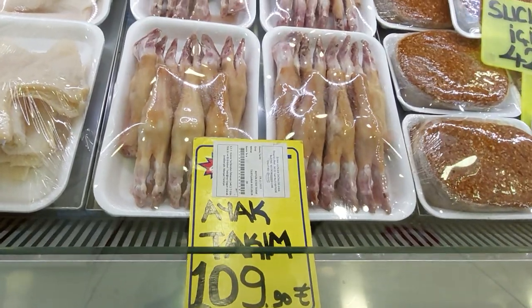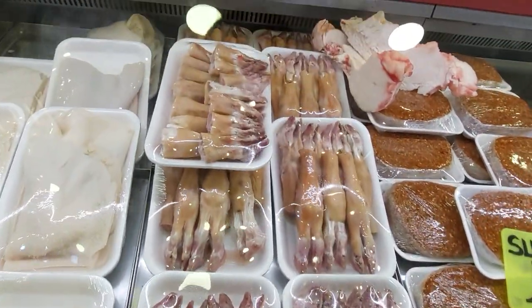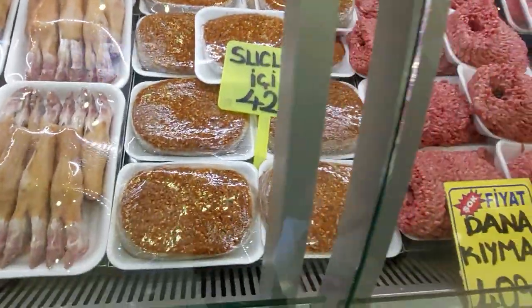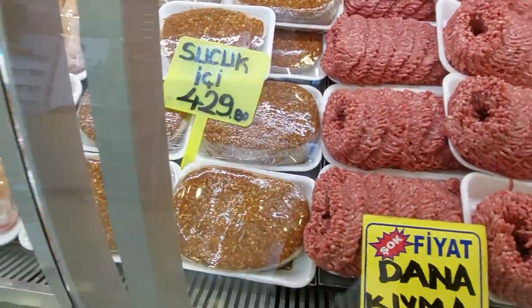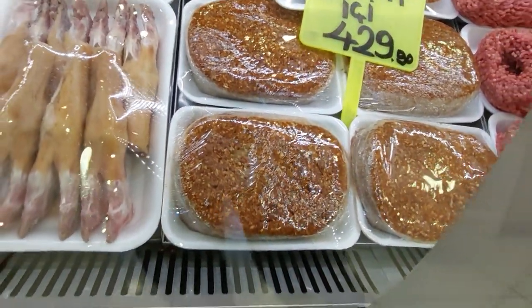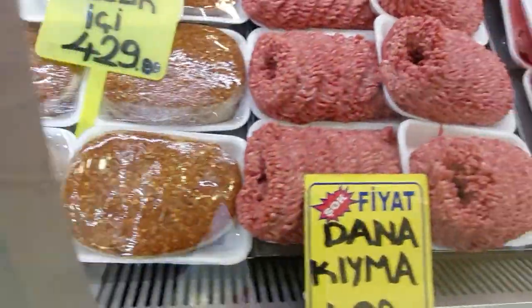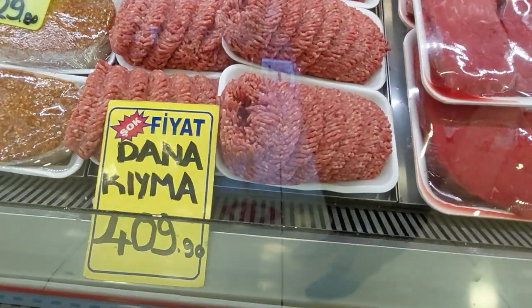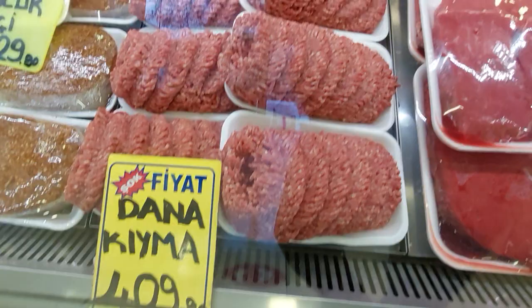This is tartar of lamb, this is lamb pat, this is sujuk — very delicious. This is ready spice, just made to order. How beautiful they made this. Kheema — kheema means mince, ground beef.